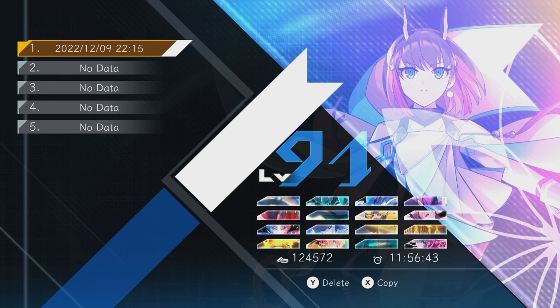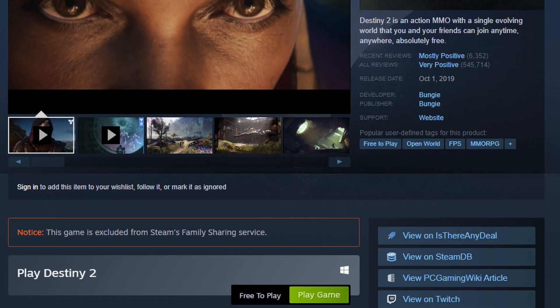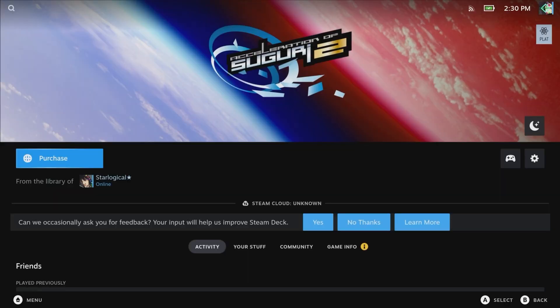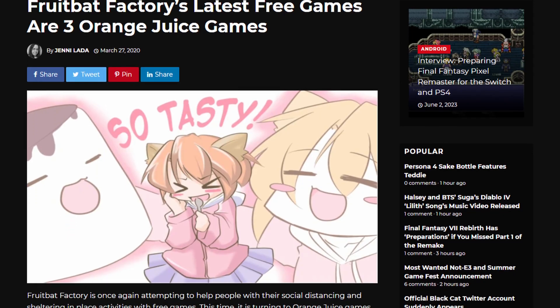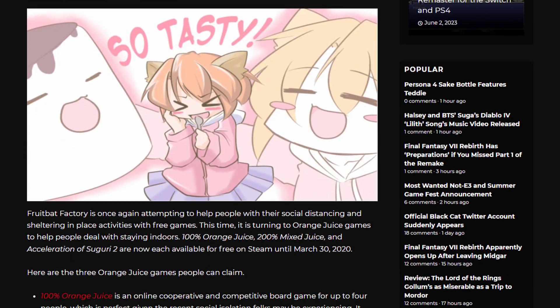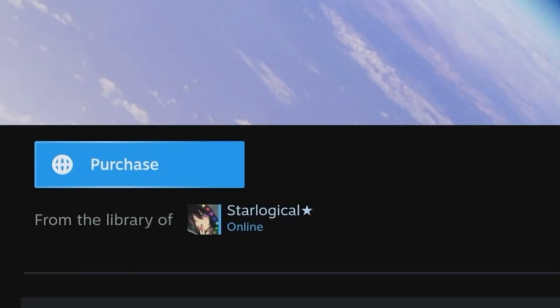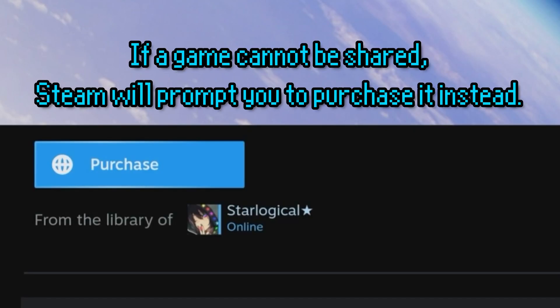That's just a minor issue, but here are some other caveats. First, not all Steam games can be family shared. This typically applies to free-to-play games, as it doesn't really make much sense to family share a free-to-play game. But at times there are games that won't be family shared for other reasons. For example, games that you may have gotten for free through a Steam promotion cannot be family shared. I have here Acceleration of Suguri 2 — the developer was giving this game away for free during the height of the pandemic. In my specific case, I cannot family share this with anyone because I got it for free through Steam. But if you bought the game normally, then you'd be able to.